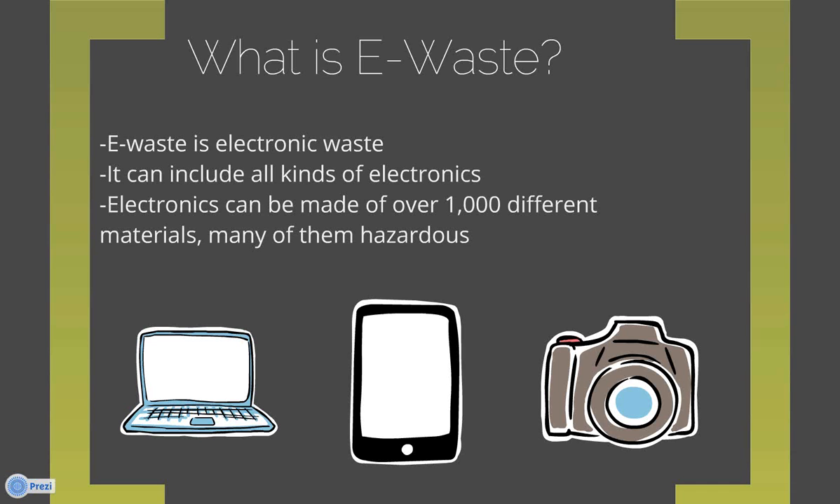They're also impractical to repair. A lot of products are not repairable, or they're very expensive to repair. For example, you could buy a DVD player for around $10 to $15 at Target or Walmart, but repairing one could cost up to $50. So you're probably going to replace it rather than repair it. Some companies will actually glue the batteries into electronics, making them very difficult to repair even if you decide to go that route.